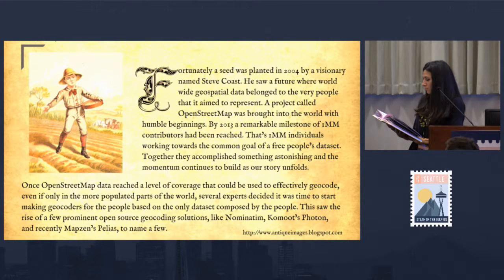Fortunately, a seed was planted in 2004 by a visionary named Steve Coast. He saw a future where worldwide geospatial data belonged to the very people that it aimed to represent. A project called OpenStreetMap was brought into the world with humble beginnings. By 2013, a remarkable milestone of one million contributors had been reached — one million individuals working towards a common goal of a free people's dataset. Together, they accomplished something astonishing, and the momentum continues to build today.